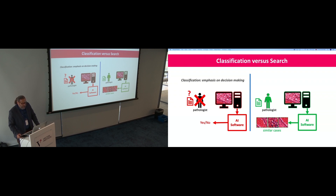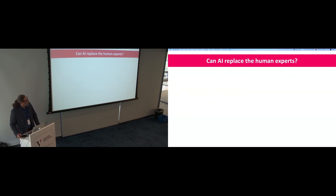Classification emphasizes decision making — this is not cats and dogs, it's cancer. But search and retrieval emphasizes virtual peer review. That's somewhat new — we're not used to that in the AI community. We're used to saying we have capable techniques and we make decisions for you.